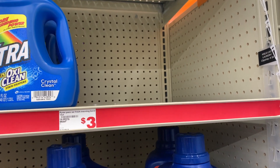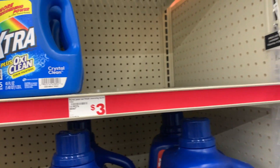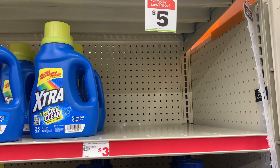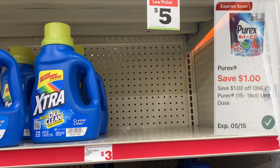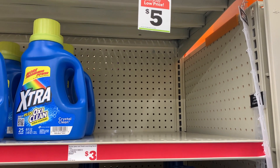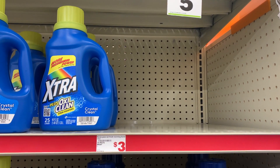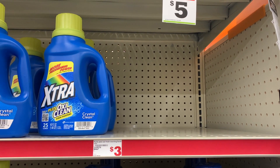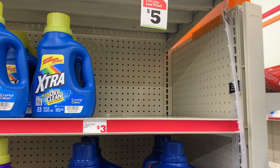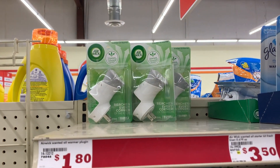For the next deal, this store is out, but I still want to mention it in case your store has it. The Purex packs — the 15 count — are on sale this week for $1.95. We have a $1 digital coupon that expires this weekend, dropping it down to just 95 cents. If you want some Purex packs you can pick them up for 95 cents and throw them into your $5.25 transaction.